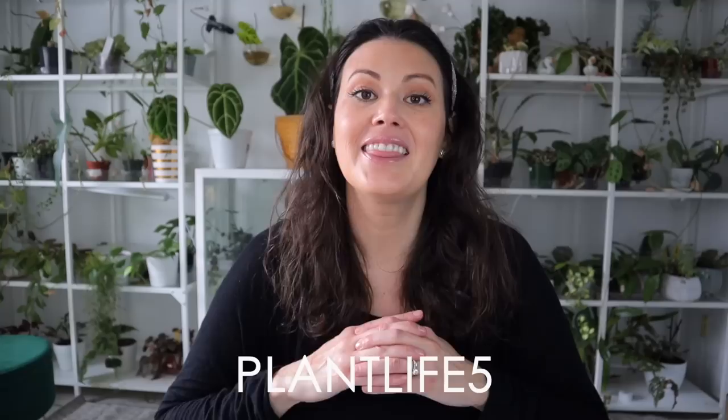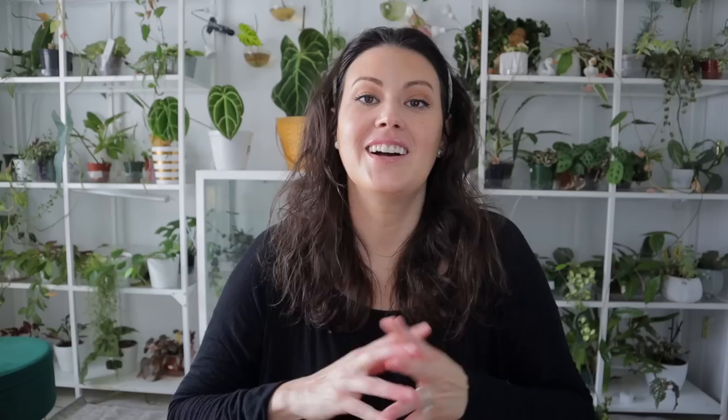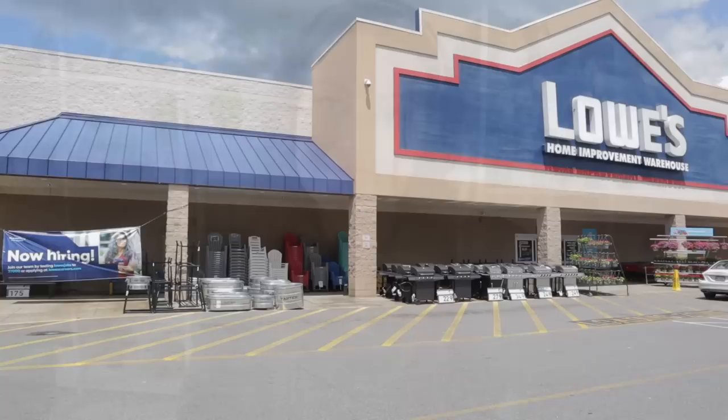Use my link and code PLANTLIFE5 to get 20% off your first purchase at Native. This offer is available site-wide but for a limited time, so stock up and save. Alright, let's go see what treasures I can find for $20 — I'll be sharing my haul at the end of the video.